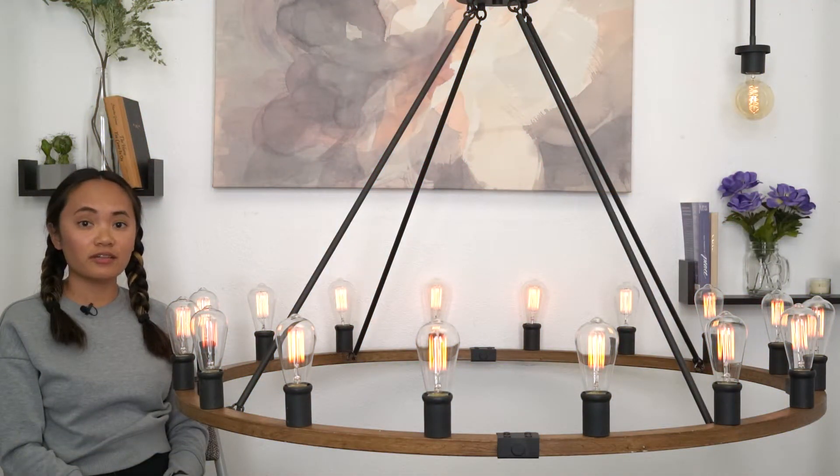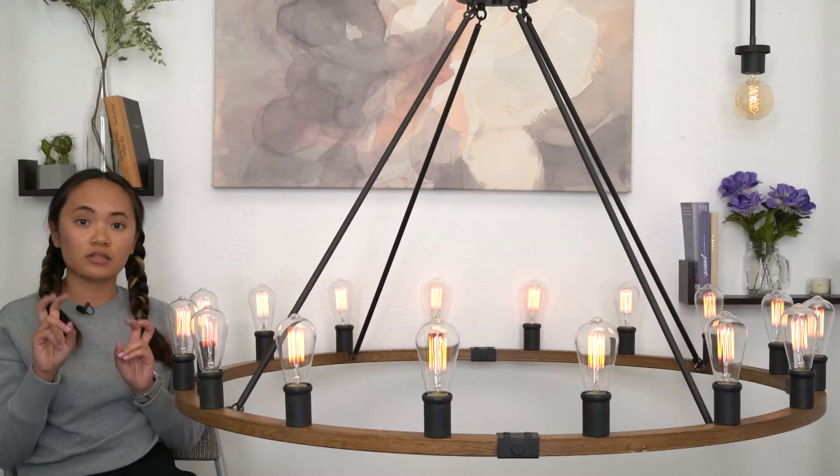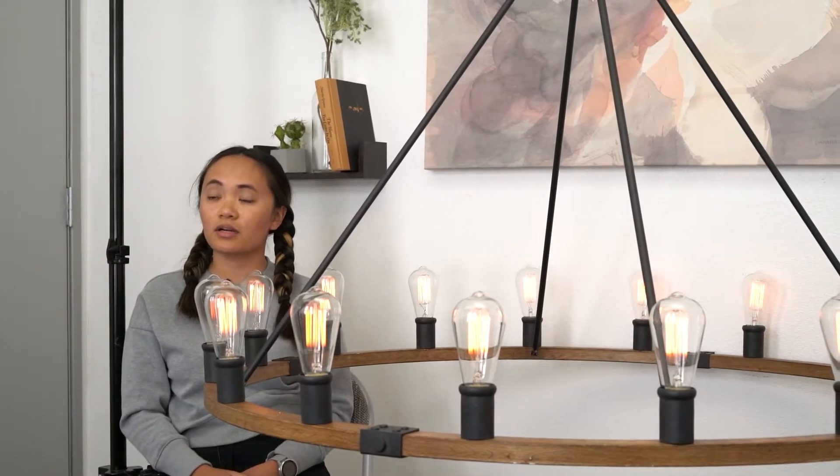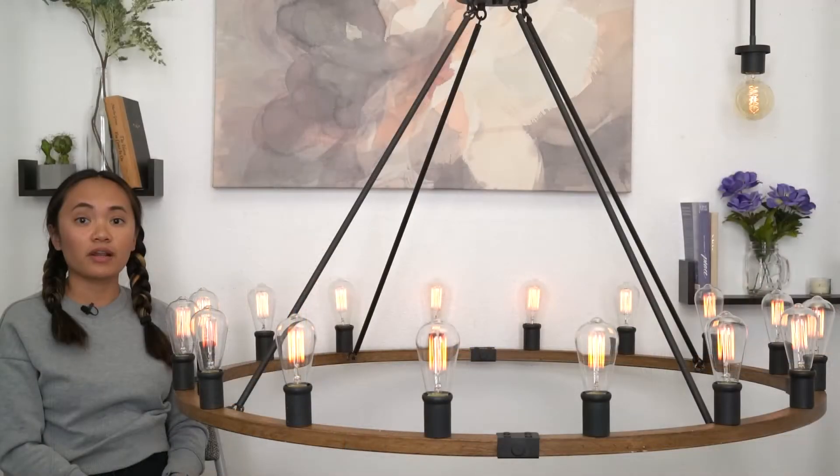The Jericho chandelier is ETL listed for your safety. You may notice similar competing items on the Amazon marketplace. These items will say UL listed sockets, or not have UL or ETL listings at all. This is simply a tactic to cut a corner and save a buck. However, at Kira Home, all of our factories and items produced in those factories have been subjected to certification by those safety labs.